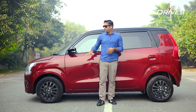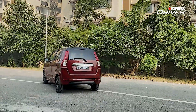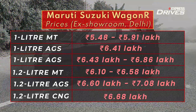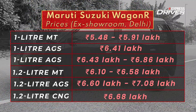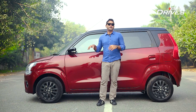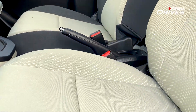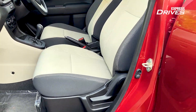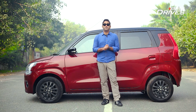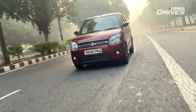The dual-tone top-of-the-line AMT variant powered by the 1.2-litre engine costs 7.08 lakhs ex-showroom Delhi. It is available in two engine variants — the 1.0-litre AMT starts from around 6.14 lakhs, and the entry-level 1.2-litre AMT starts from around 6.5 lakhs. The Wagon R is spacious, reliable, fuel-efficient, powerful in the 1.2-litre form, and convenient with the AMT.